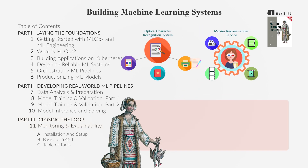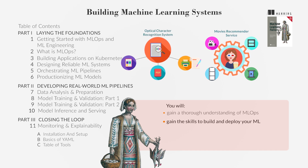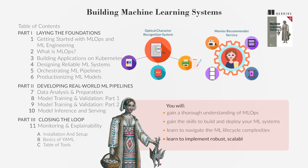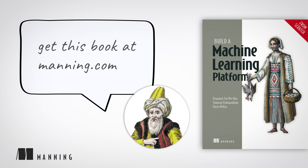By the end of this book, you will gain a thorough understanding of MLOps and the skills to build and deploy your own ML systems. You will learn to navigate the ML lifecycle complexities and implement robust, scalable, and effective ML solutions. Get this book at Manning.com.